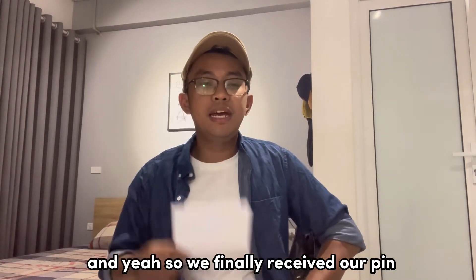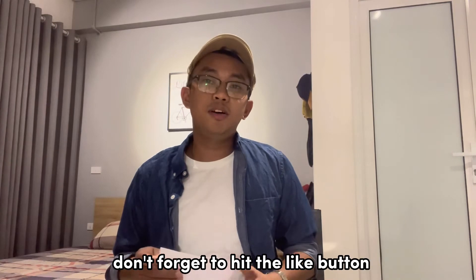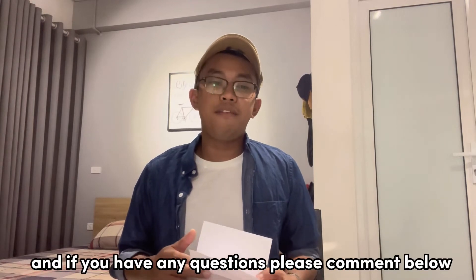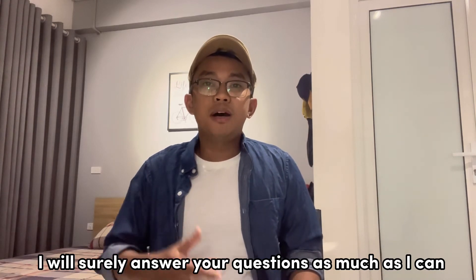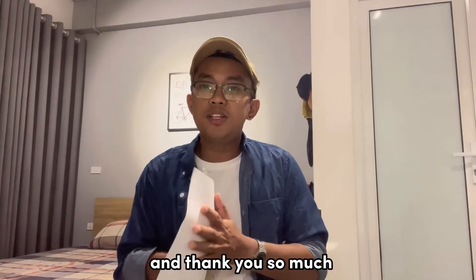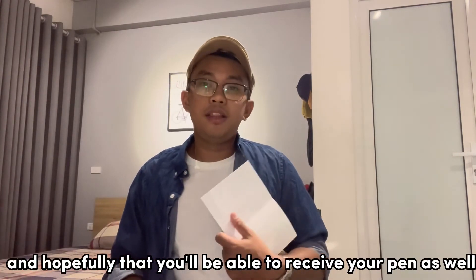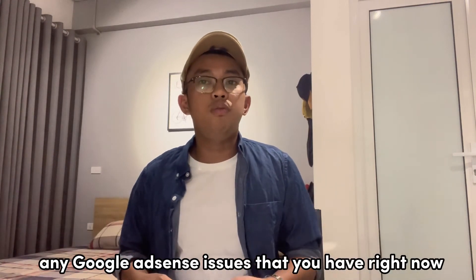We finally received our PIN, so that's it! If you are new to this channel, don't forget to hit the like button and the subscribe button as well. If you have any questions, please comment below — I will surely answer your questions as much as I can, based on my experience. Thank you so much and have a wonderful day. Keep fighting, and hopefully you'll be able to receive your PIN or resolve any Google AdSense issues you have right now. See ya, and peace!